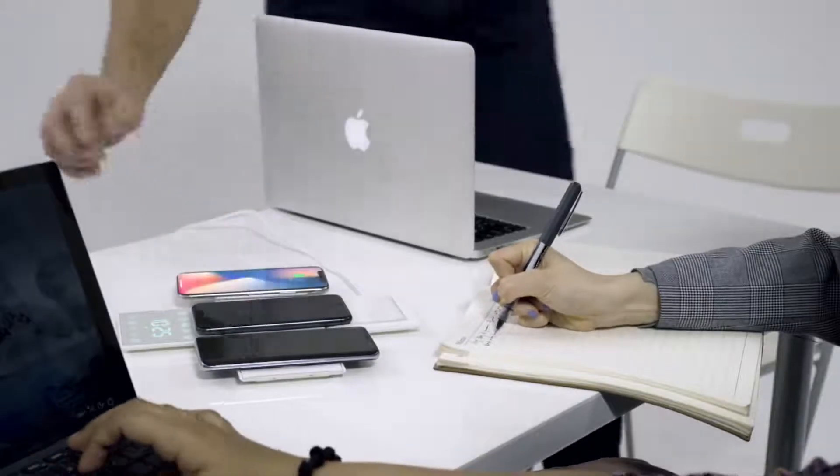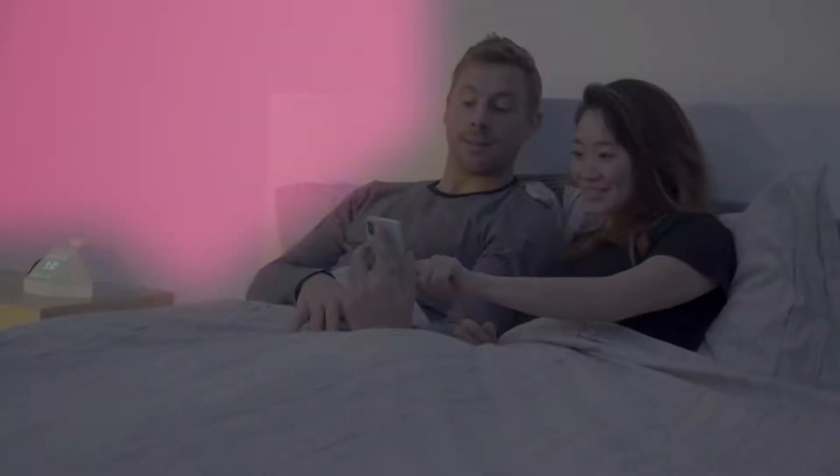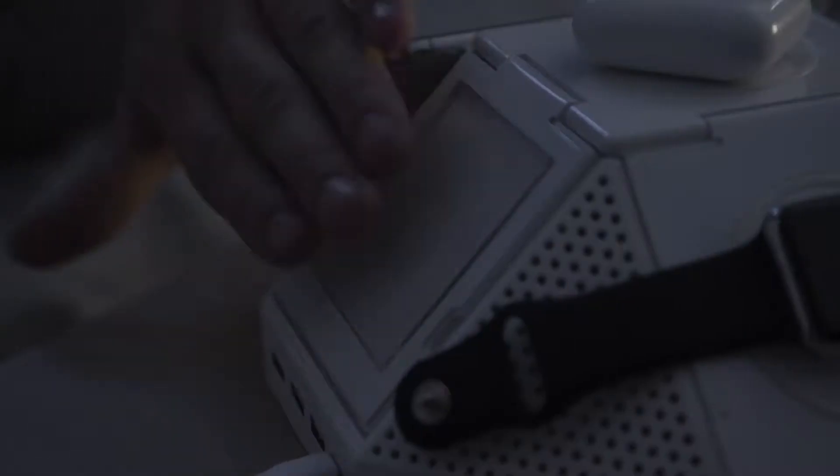With an adjustable three-position design, the possibilities are endless. When it's time for bed, use the Hypercube app to tailor-make the bedtime routine of your dreams so you can fall asleep and stay asleep. But should you wake up, Hypercube makes taking care of business in the middle of the night easier too.